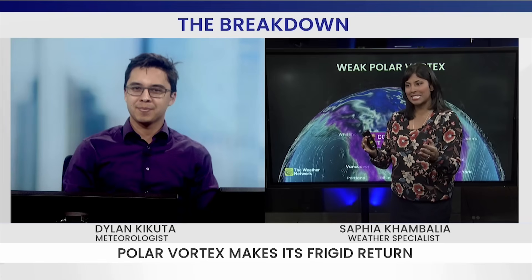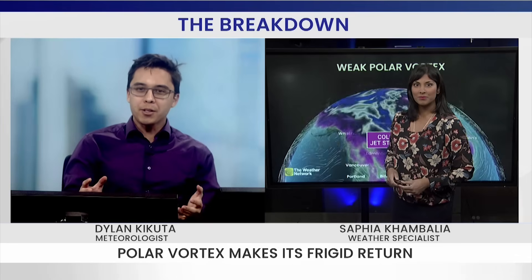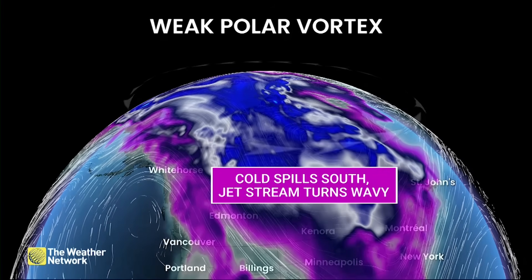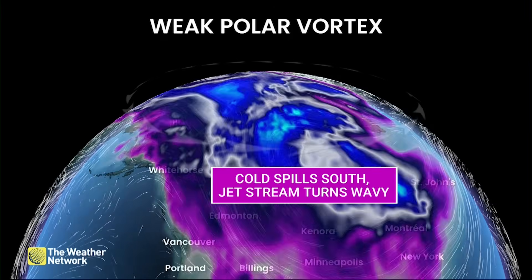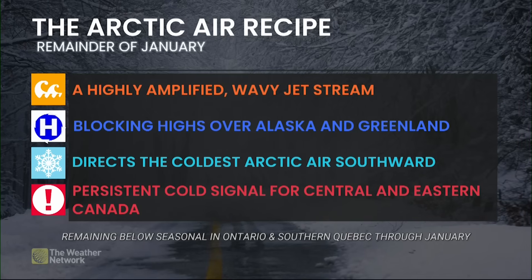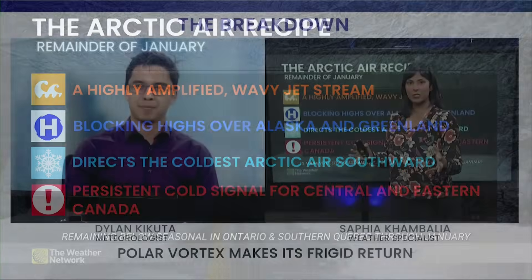Why does it decide to spill south every so often, creating these long-range cold snaps? Well, typically those winds are quite strong around this polar vortex, keeping all that cold air trapped. But sometimes we start to see those winds back off a little bit, making it weaker. And then that jet stream spells trouble sometimes when it begins to form some wavy patterns — almost like punching the cold air up in the Arctic, and the only way that cold air can escape is going down south. This can be helped out by blocking patterns when we have those highs over Alaska and Greenland. We actually have all of these recipe ingredients in place this week, directing that coldest Arctic air southward and creating those persistent cold signals, especially for parts of the eastern half of the country.